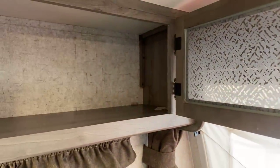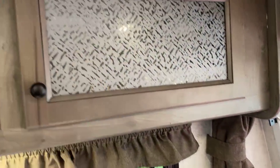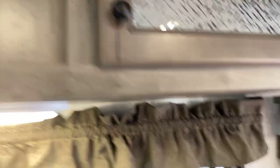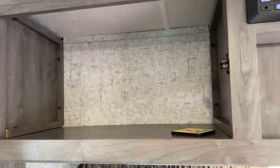We have our storage over here, and I like that they put some nice textured material — you can feel that texture. We have our radio here with Bluetooth and speakers underneath. One thing I'm going to do is change all the lighting to LED. I definitely want to upgrade the stereo too.